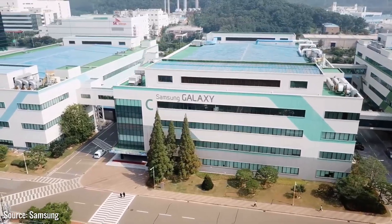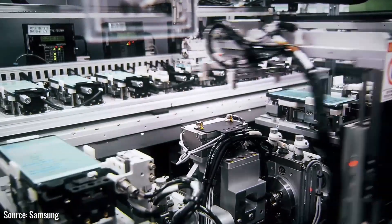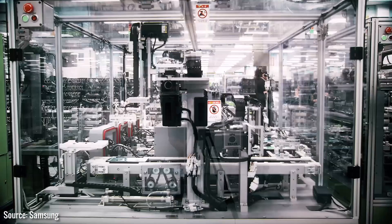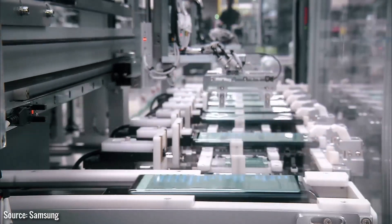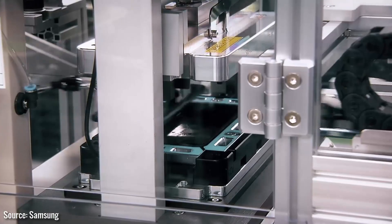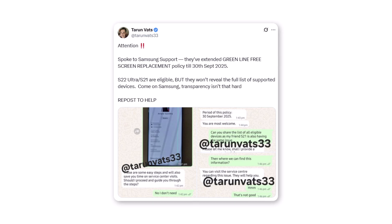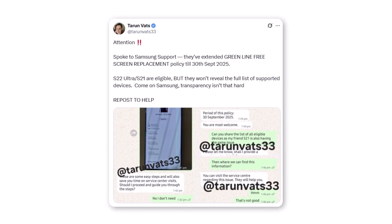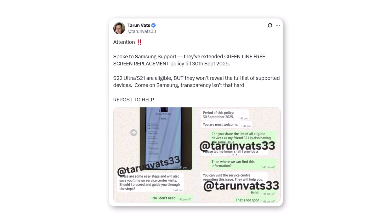To address this, Samsung extended its free screen replacement offer for green line issues on Galaxy S21 and S22 Ultra. I don't have updates on other models, so for any other Samsung phone, check with Samsung through the members app or visit a service center nearby. A trusted tipster revealed the policy was set to end in December 2024, but it's now extended to September 31, 2025.